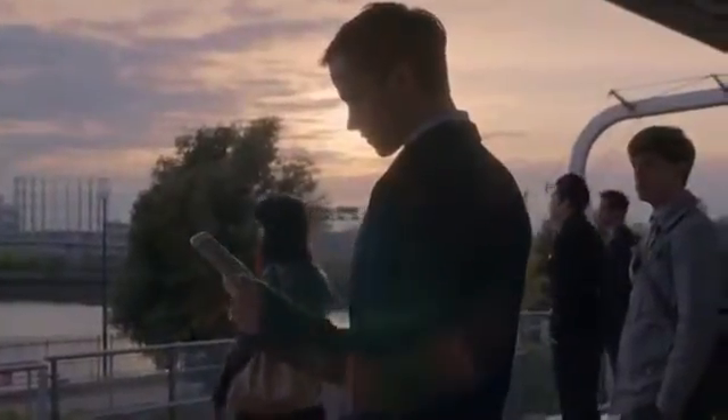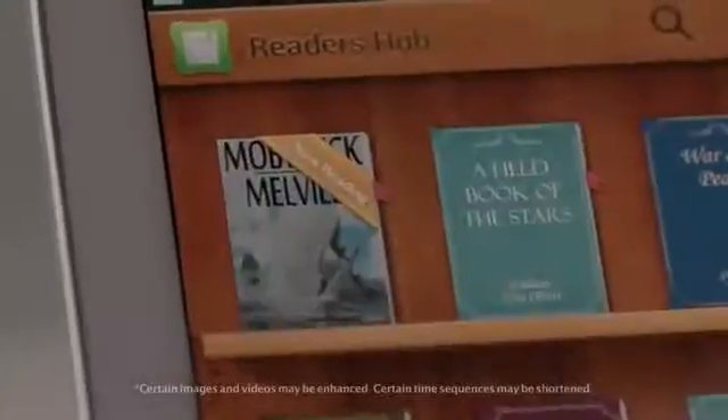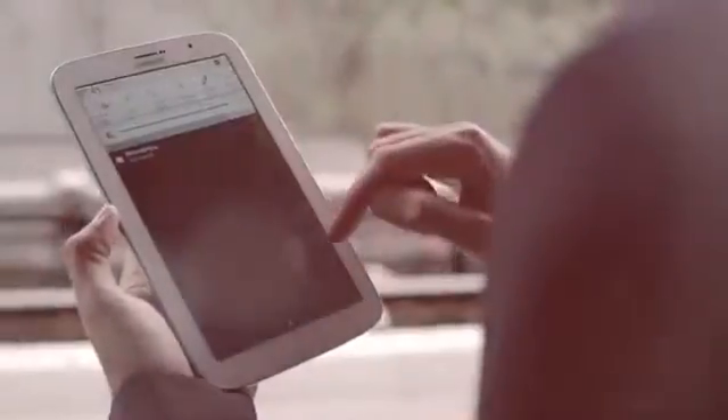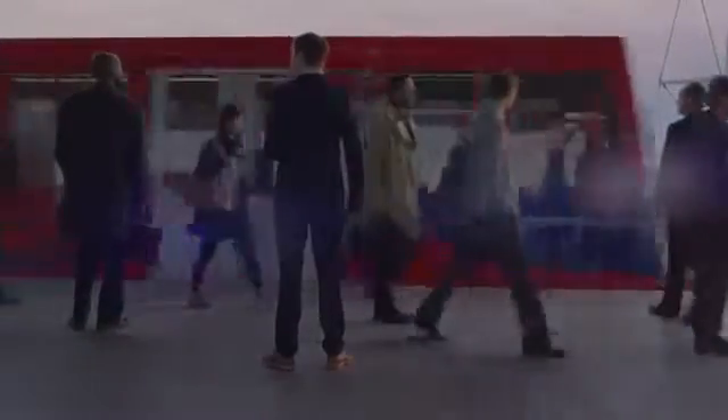I like to read on my way to work. It allows me to escape the morning rush and helps my mind focus for the day ahead. I can jump into any book I want — it's like an entire library at my fingertips. By turning on Reading Mode, the screen adjusts, creating the best reading conditions for any situation, and feels just like reading a paper book.